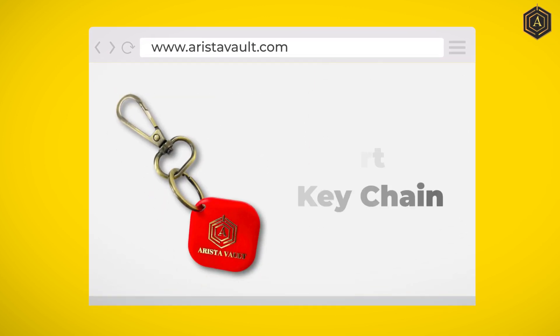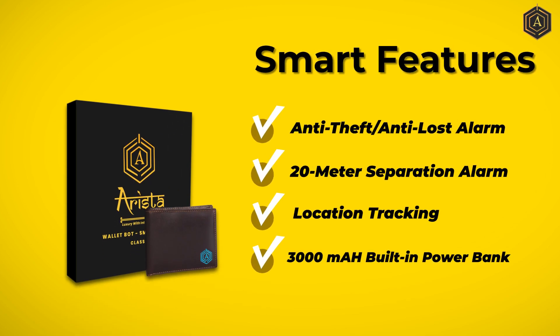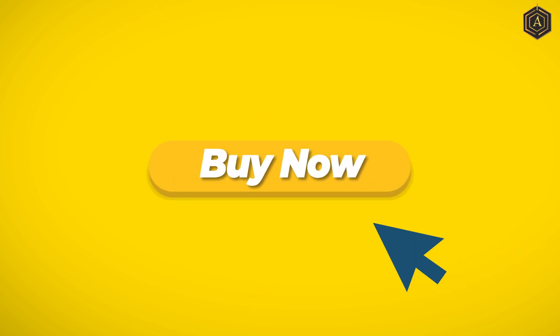It has a wide range of innovative products, including smart wallets, business bags, keychains, and many more, that protect your phone and your money from getting lost or stolen. Arista Vault is opening its branches all over India to provide solutions for safety and security from thefts.